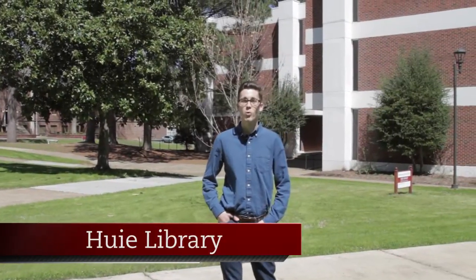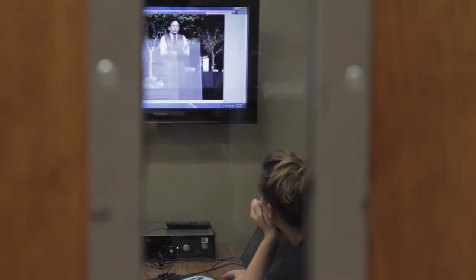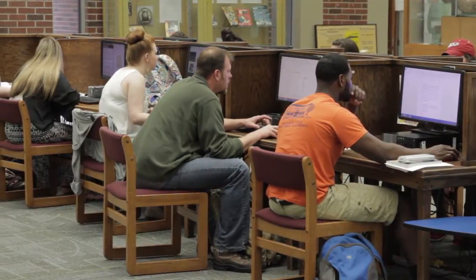Hi, I'm Paul. More than a quarter of a million resources are housed in Henderson's Huey Library. For study sessions, students can reserve group or individual rooms at the library and use the computer lab and printers.